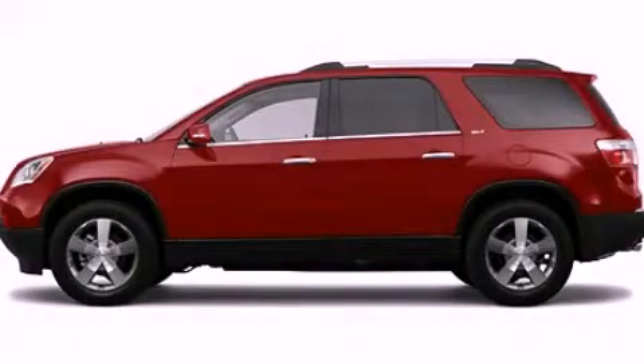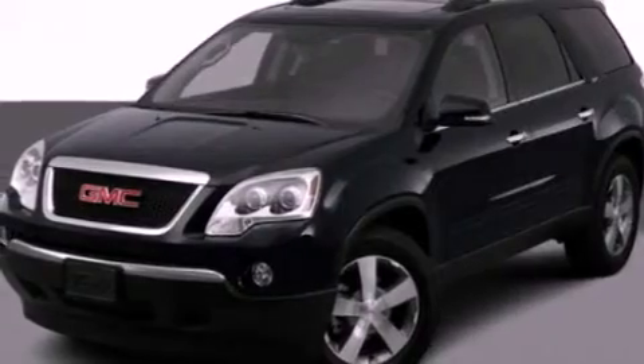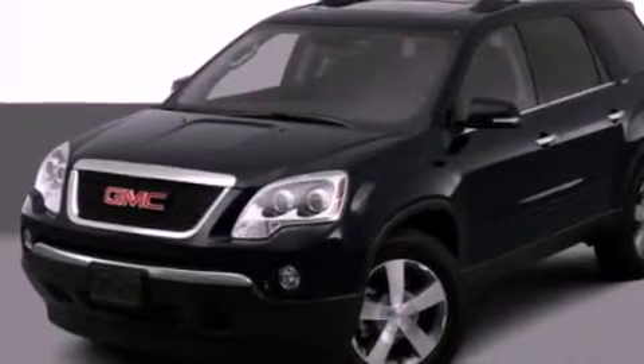This is a 2012 GMC Acadia, a drive in shape that provides endless luxury. It features a 3.6-liter, six-cylinder engine and an automatic transmission.